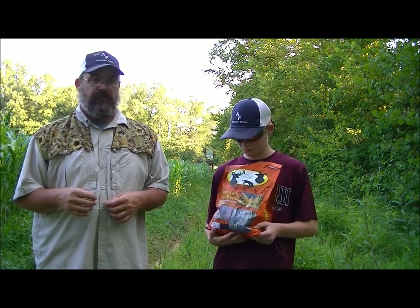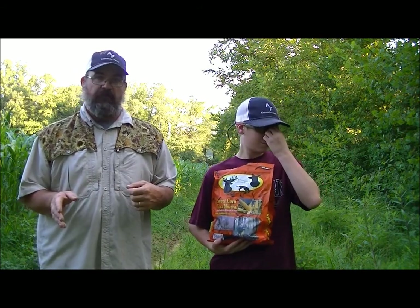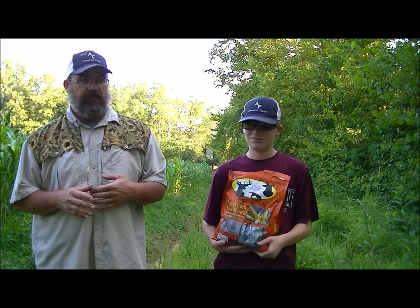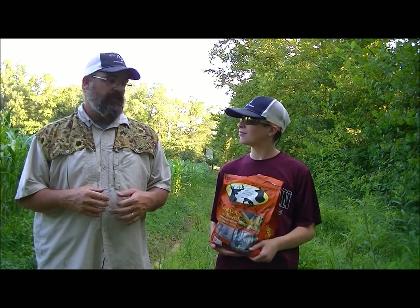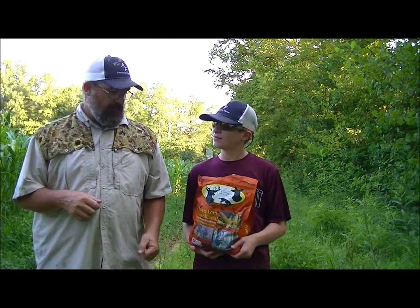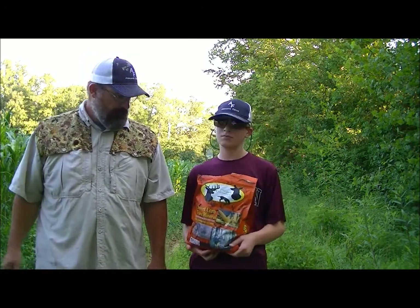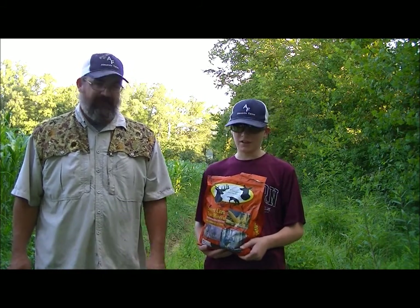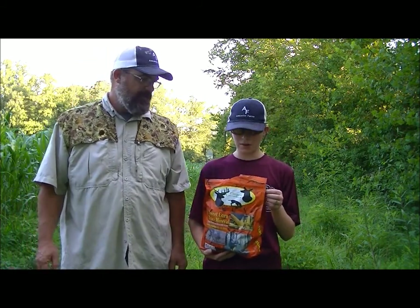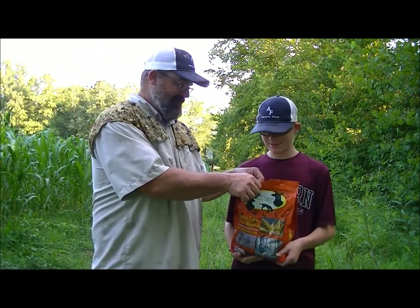Keep a good quality mineral out year round. You really want to get it out around March and keep it out from there. It's also good for bucks after the rut — they're kind of worn down, and this stuff will help them build back the nutrients they need. So check out Forget Genetics.